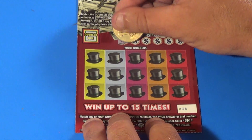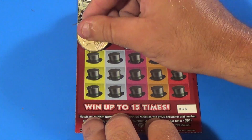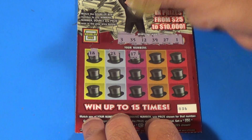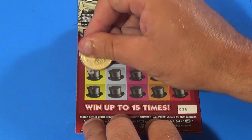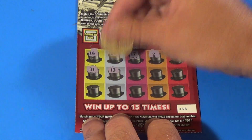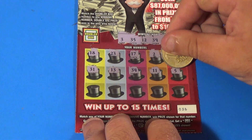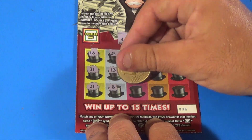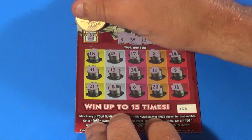Last ticket before the bonus. Looking for 3, 35, 12, 39, 27, and 1. We have 18, 23, 17, 2, 14, 31, 13, 34, 11, 5, 21, 8, 6, 20, and 16 — so we didn't get anything on those.